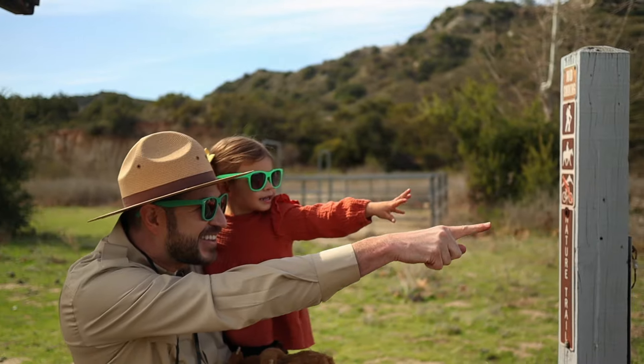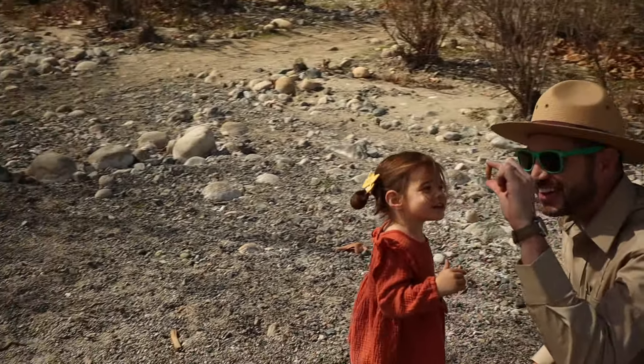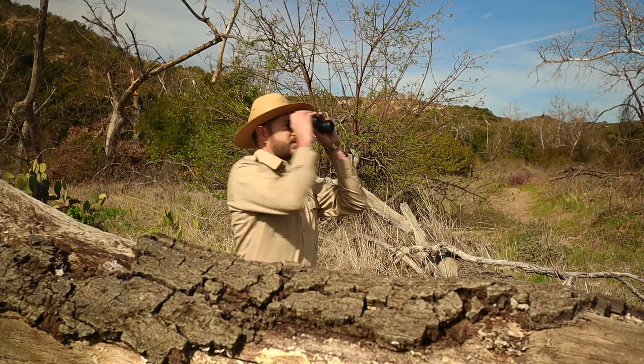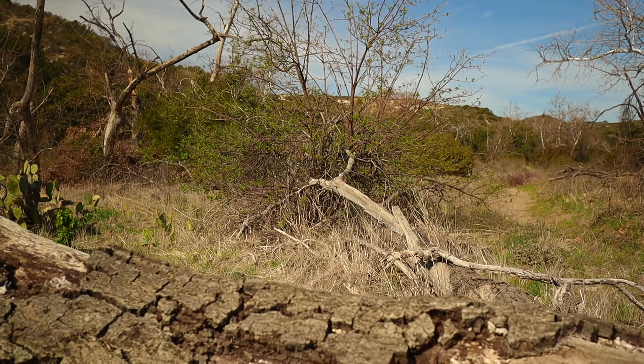Did you ever want to know what makes a tree grow tall? A white turtle wears a shell on its back. Get your hiking boots and a walking stick, come along with Ranger Zach. Come along with Ranger Zach. It's the Ranger Zach Show.